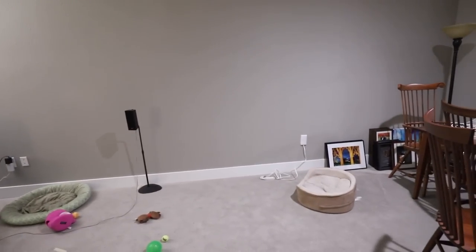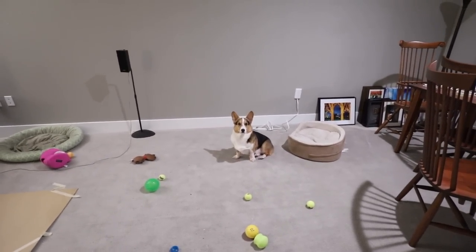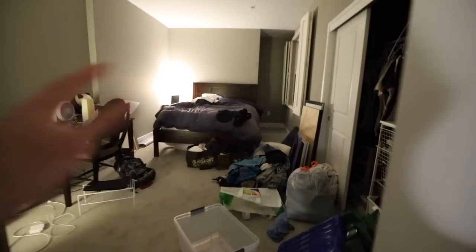I decided I'm going to put the aquarium right over here, so that'll be really nice. Gatsby's like, I'm here too. When I finally get everything all set up, I will do a proper home tour. But right now everything is still very messy. Gatsby's toys are in bags and I still have clothes all over.